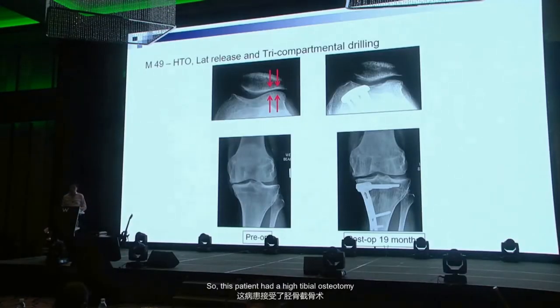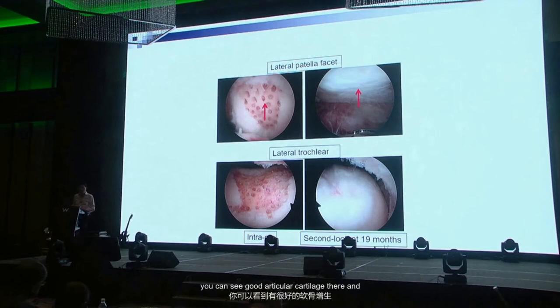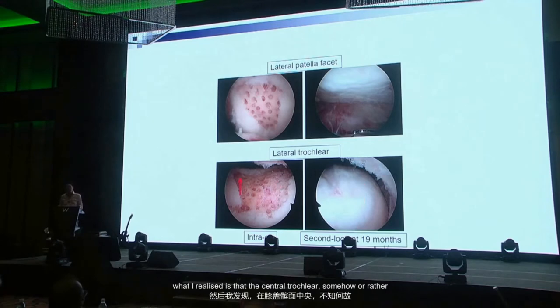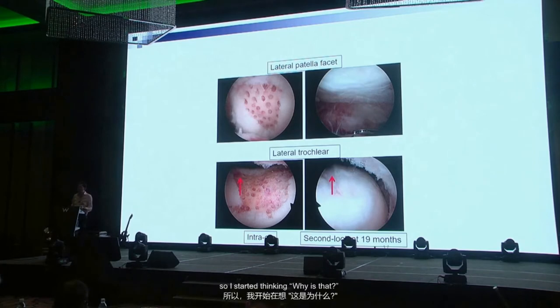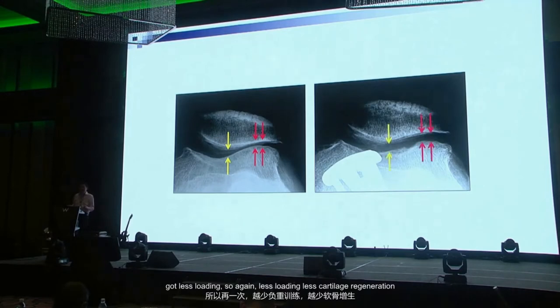This patient had a high tibial osteotomy, lateral patellar maltracking, and damage to the patellofemoral joint. We did an arthroscopic lateral patellar release and drilled the lateral patellar facet — you can see good articular cartilage there. The trochlea had a big lesion with good regeneration too. But I noticed the central trochlea had lesser cartilage because it gets less loading — again demonstrating that less loading means less cartilage regeneration.